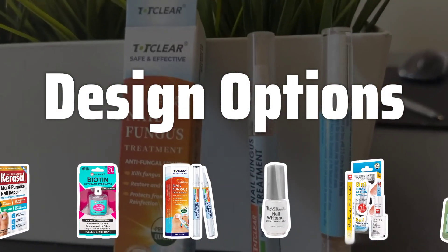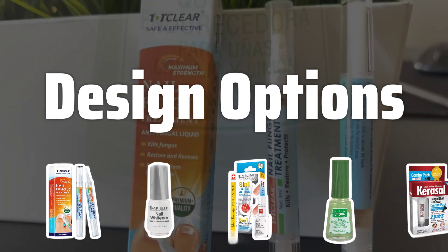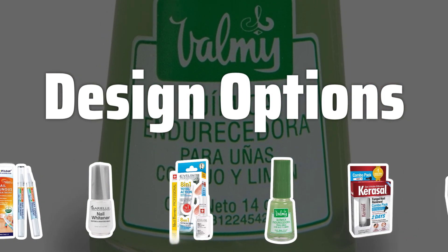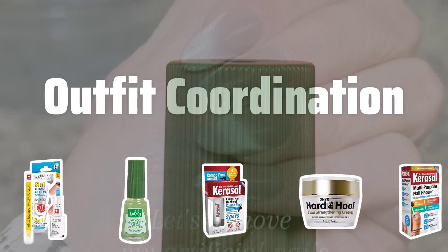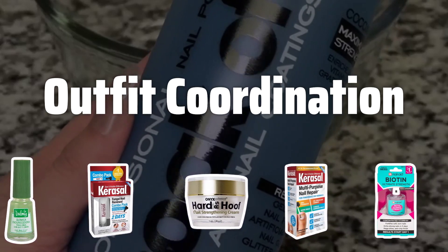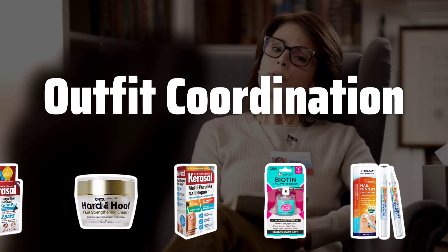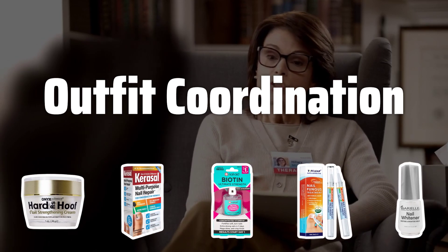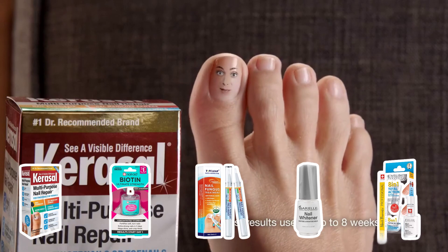Design options. Do you prefer a simple, plain nail whitening design, or are you looking to add some extra flair to your nails? Considering the design options available can help you achieve the look you desire for any occasion. Outfit coordination. Pairing your nail whitening choice with your daily outfits is important. You want to ensure that your nails complement your clothing, enhancing your overall look and style. Always consider your wardrobe when selecting a nail whitening polish.